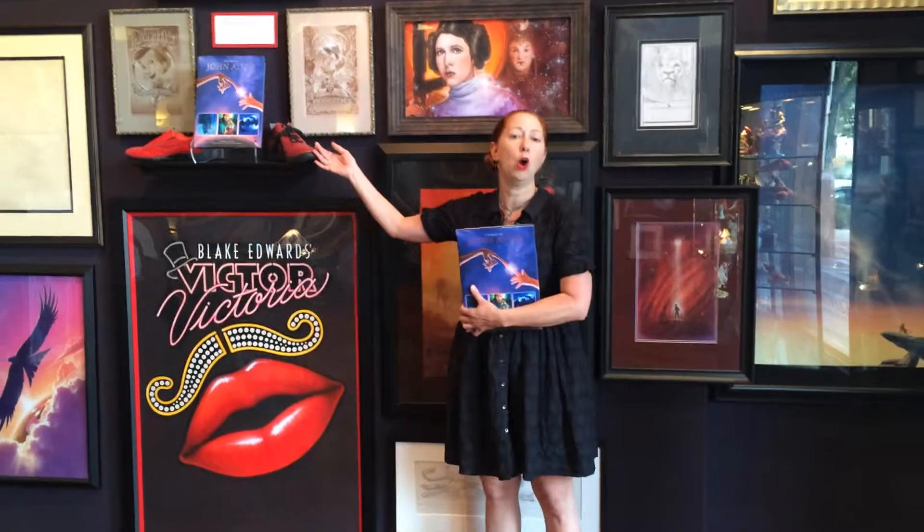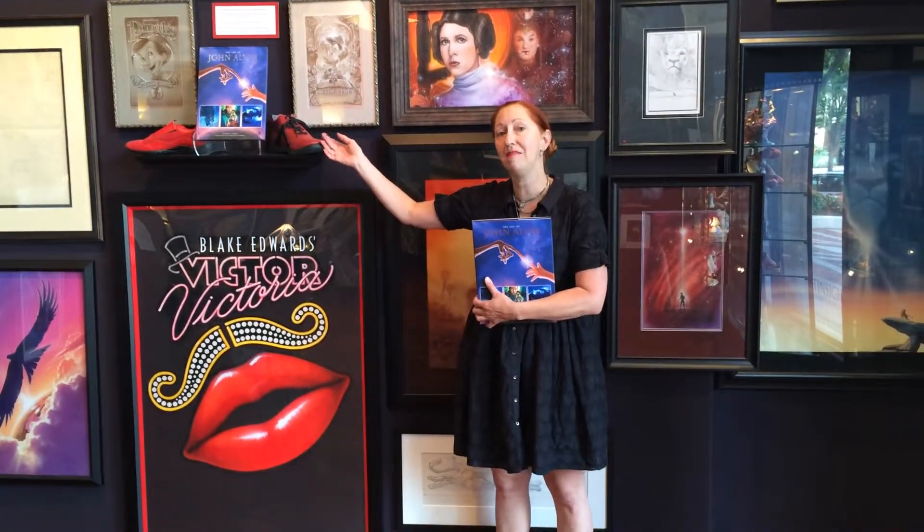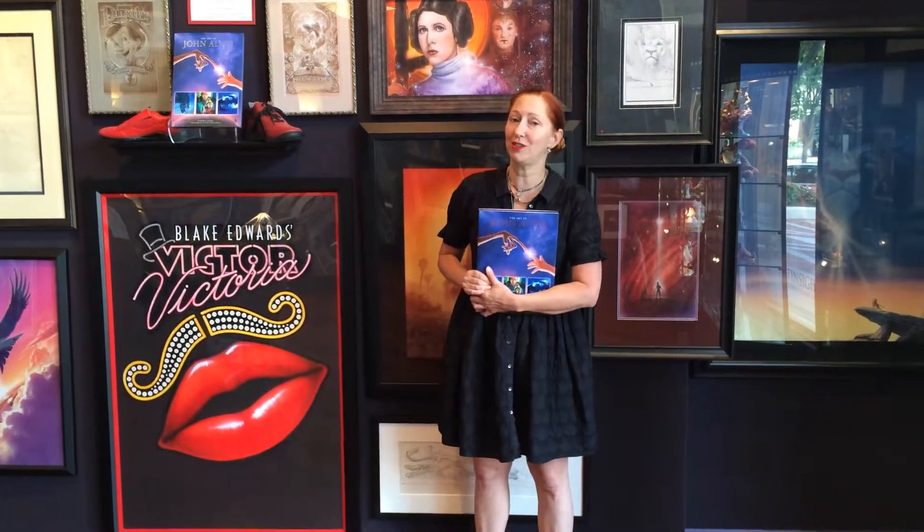For example, did you know John Alvin only ever wore red shoes every day? That's right. Thanks a lot — hope we'll see you soon.